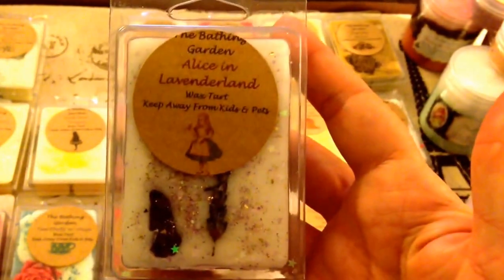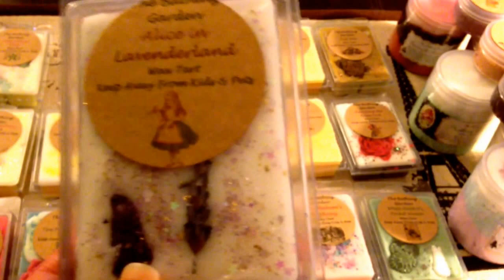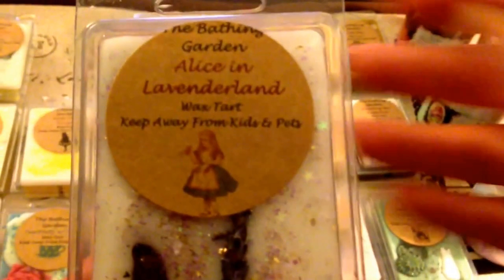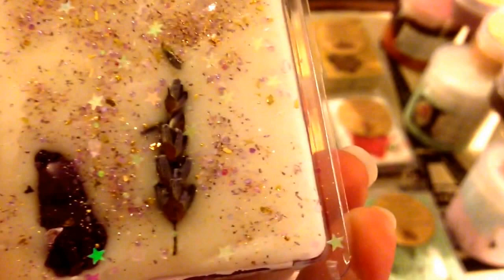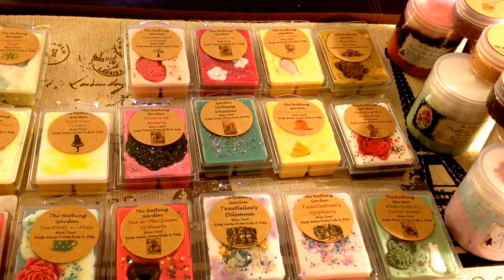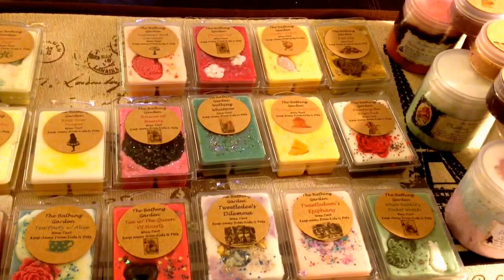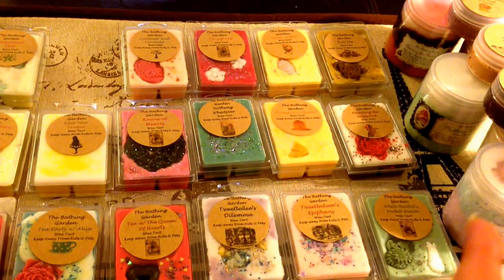So the first one here is Alice in Lavenderland. The scent description is French lavender with vanilla extract and marshmallow cream. It has like a little rabbit there and a lavender bud embed, which is really cool. It smells really nice — it's definitely an herbal lavender, but it is sweet from the marshmallow cream. It's purple on the bottom and white on the top. Beautiful. A nice herbal lavender with that marshmallow. That one is really neat.